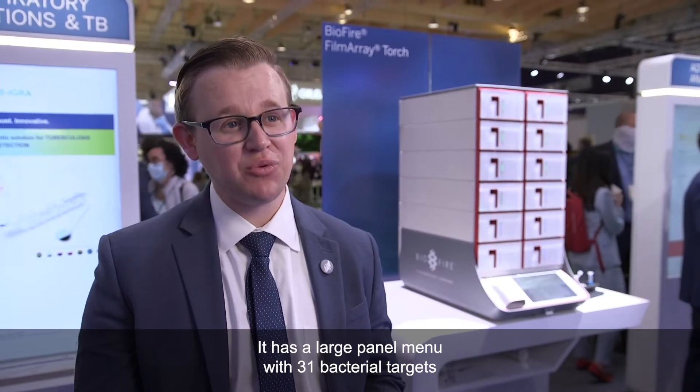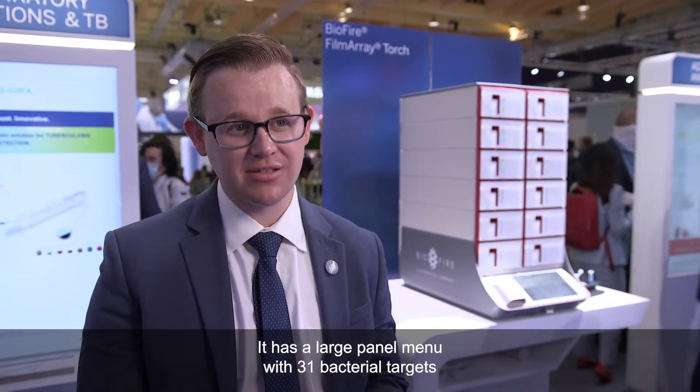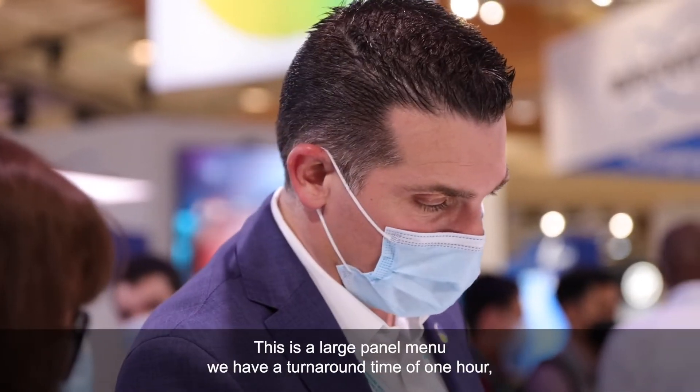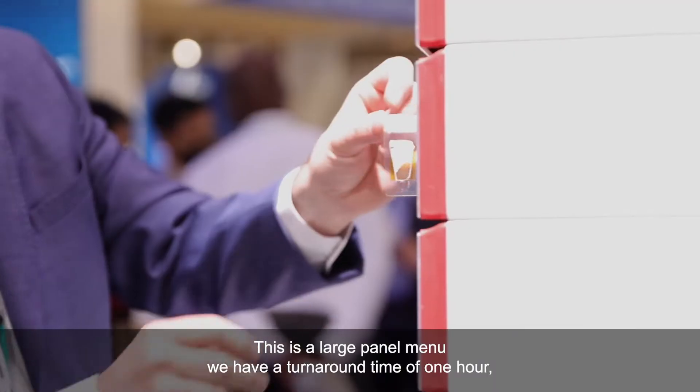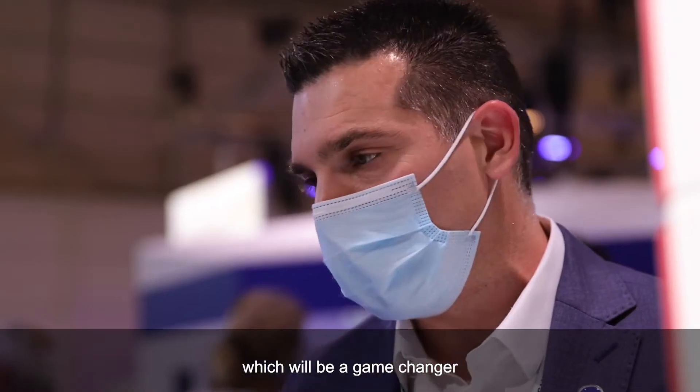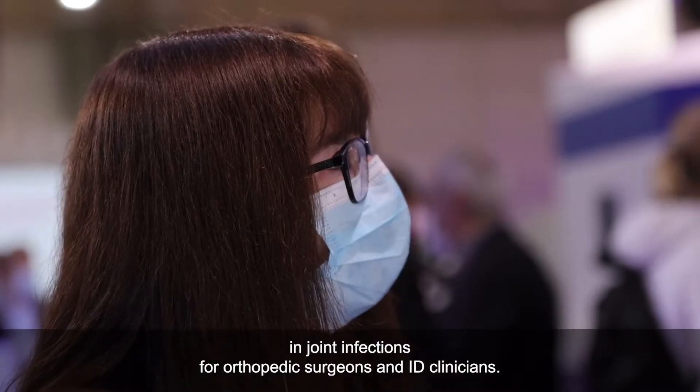It has a large panel menu with 31 bacterial targets and eight markers of antimicrobial resistance. We have a turnaround time of one hour, so you get results incredibly quick, which will be a game changer in joint infections for orthopedic surgeons and ID clinicians.